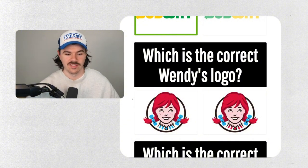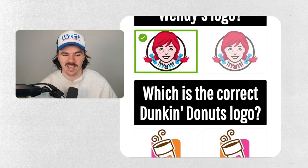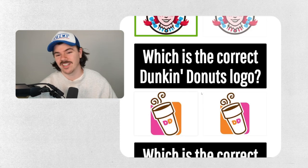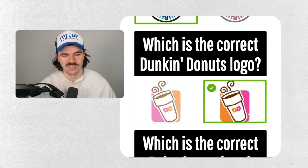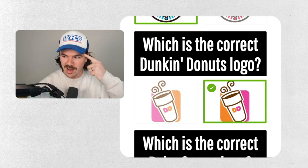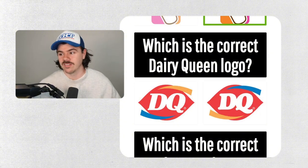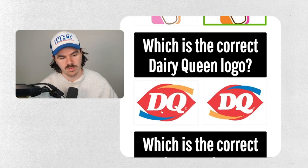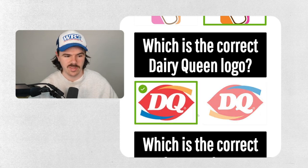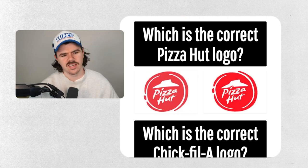Which is the correct Wendy's logo? This is where things get tricky because we just don't have any of those in Australia at all. Blue feels better — I'm kind of getting lucky here. Dunkin' Donuts — similar situation, but these things are on TV enough that the information is available to me. Dairy Queen — I don't even know what this is, I don't know if this is fast food. If I was designing this logo I'd definitely be doing this one — this other one feels weird.